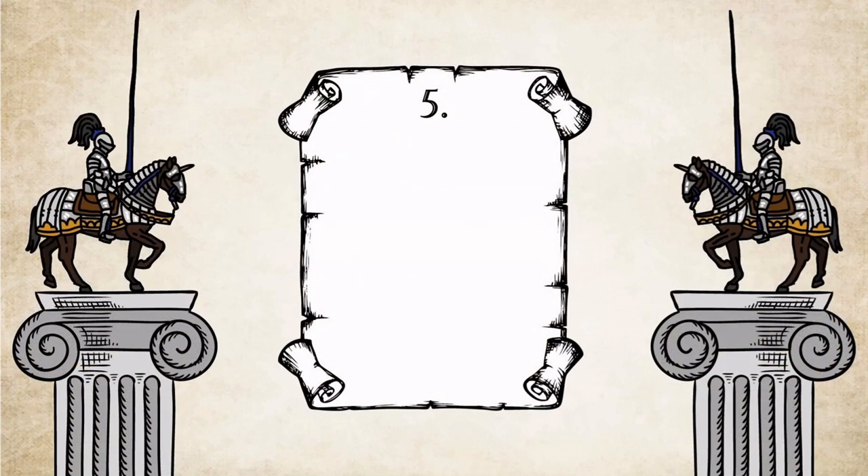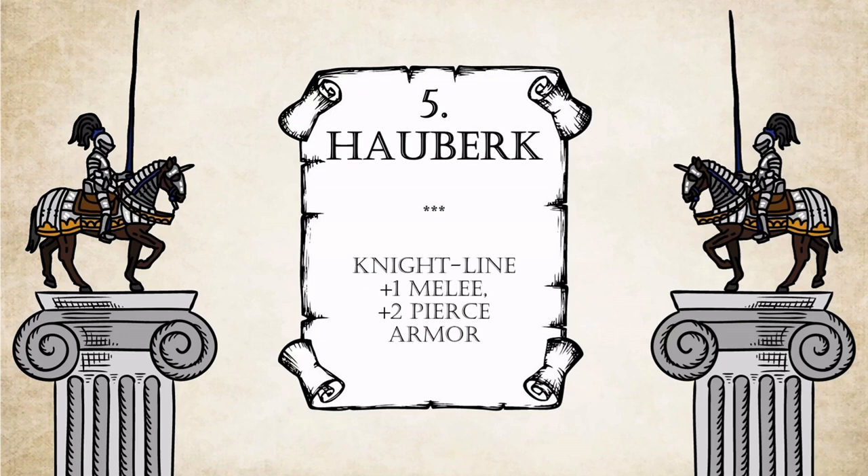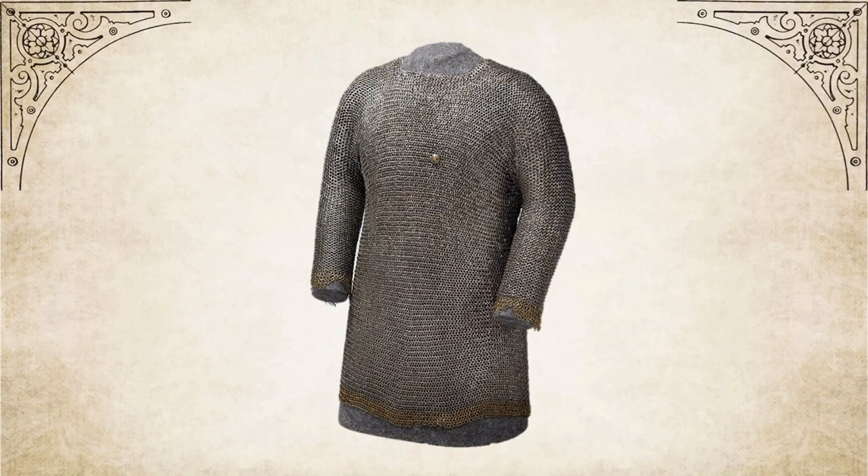Number 5: Hauberg. The Sicilians can redeem themselves for appearing in the previous bottom 5 video. Their other unique tech, Hauberg, grants knights 1 melee and 2 pierce armor. This is a Hauberg — a type of chainmail that has long sleeves and often extends beyond the hip.